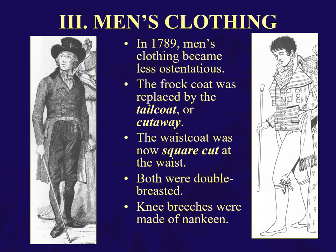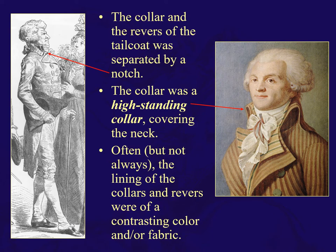The collar and the reverse of this tailcoat were separated by a notch. You can see here reverses or lapels, a notch, and a big high standing collar.